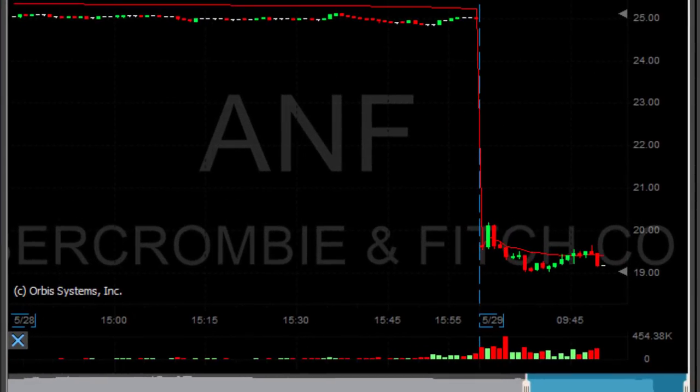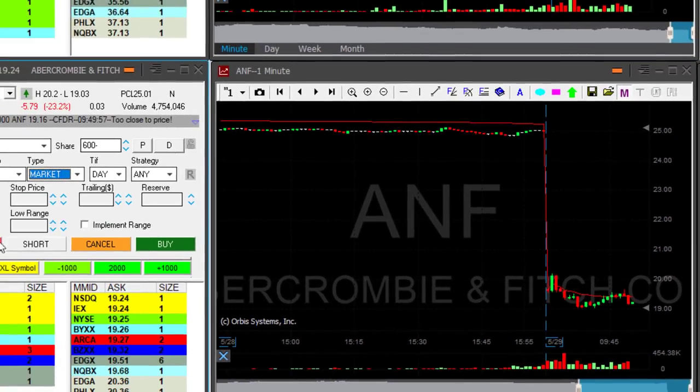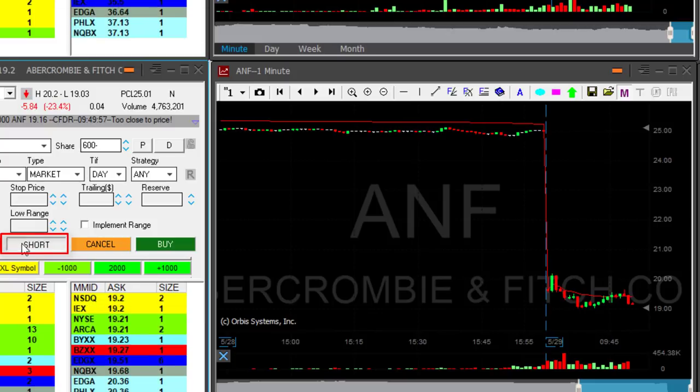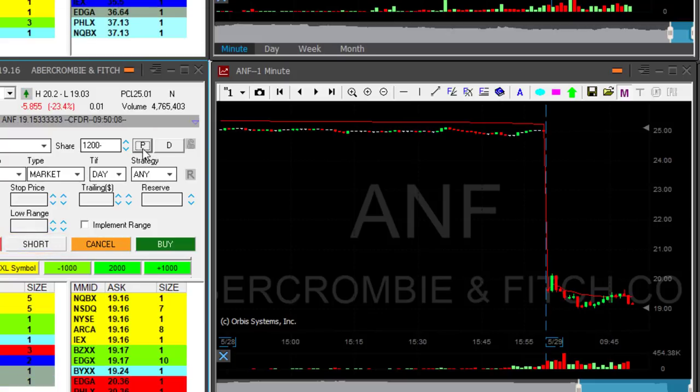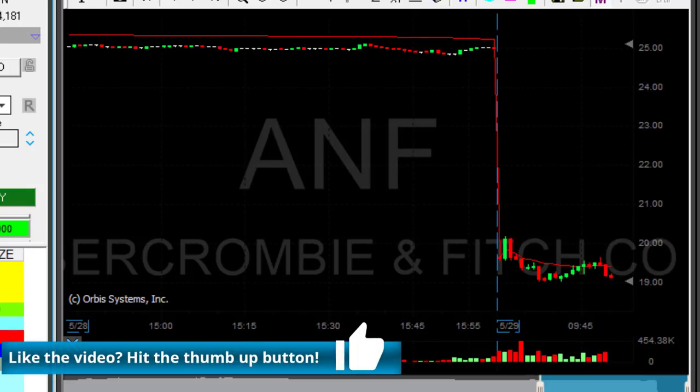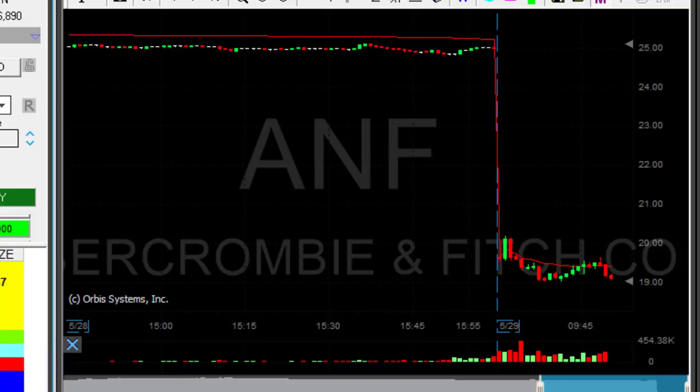ANF is doing great and seems like it's about to make another leg down, so I want to add — very small size. Adding now — 1,000 shares just added to ANF. A small size that will not risk my first trade in ANF. Never risk a first good trade you had.